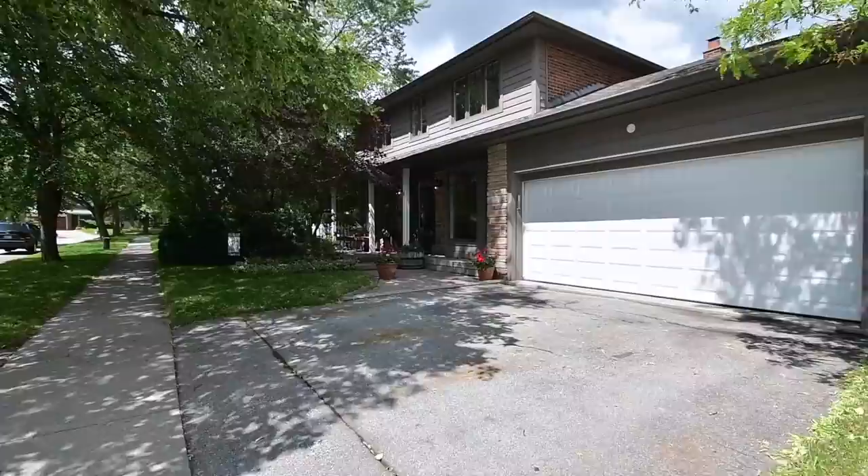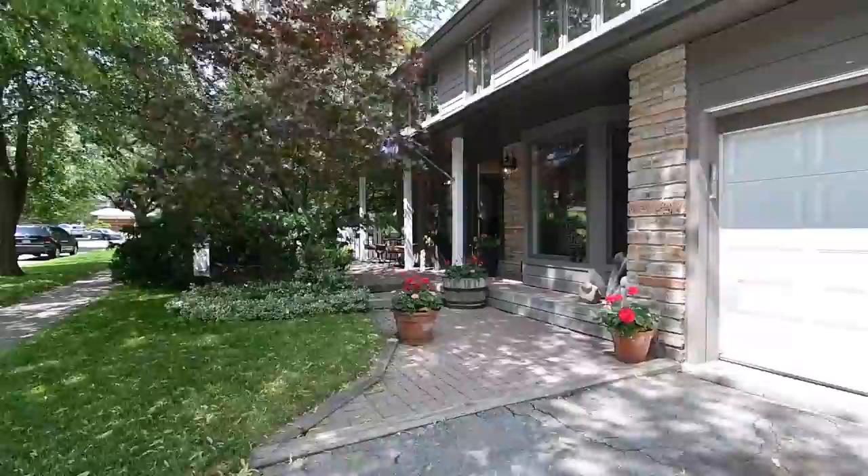Nestled under a lush tree canopy on a premium corner lot, welcome to 47 Haringey Crescent, a four-bedroom home within the Lamoureux neighborhood of Toronto.